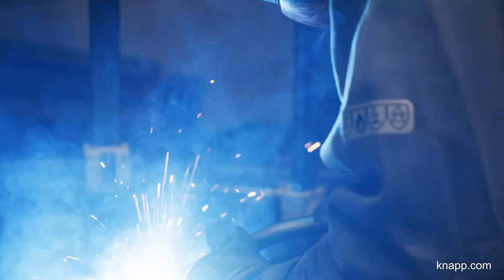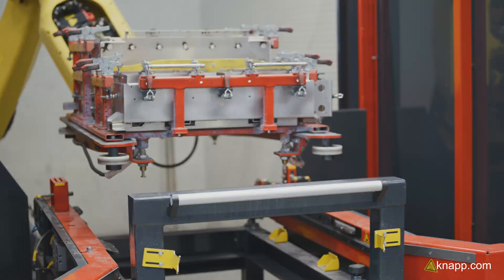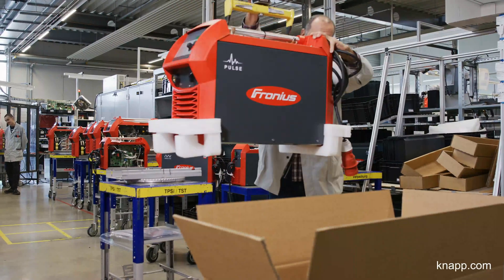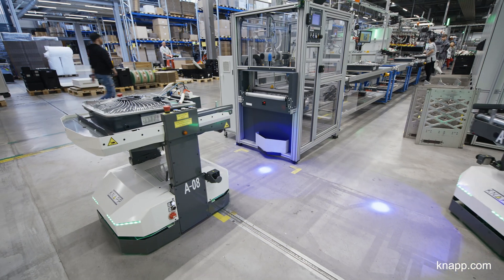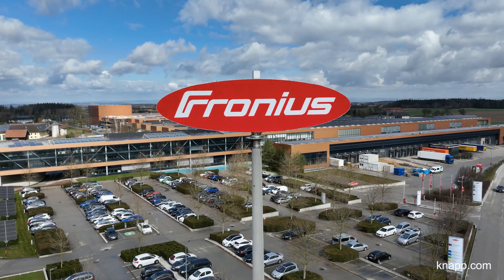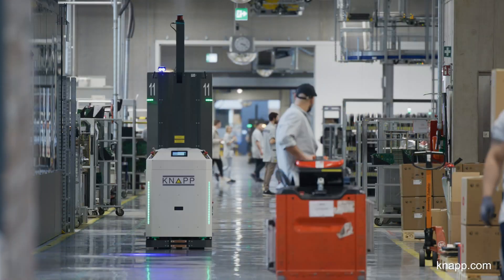My name is Peter Hubel. I am team leader at Fronius and am responsible for the automated logistics installations. Fronius produces battery rechargers, welding technology, and components for photovoltaic systems such as inverters. Fronius' central production and logistics are located in Sattledt, Upper Austria. From here, our devices are shipped all over the world.